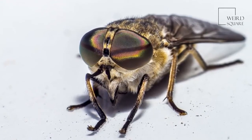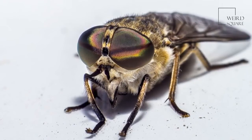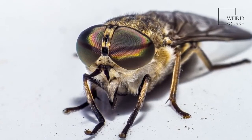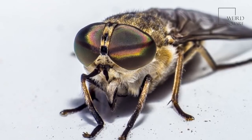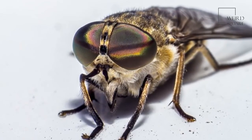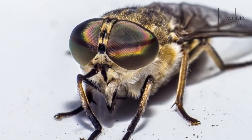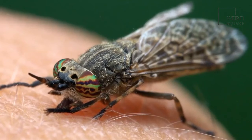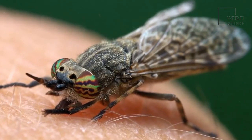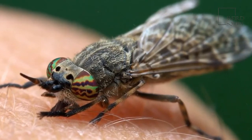Horseflies are found in most habitats around the world, save those that have extremes of temperature or that are dry. They need to lay their eggs near bodies of water or in environments that are moist, and they need a habitat that has enough animals to provide protein for the female. There are some horseflies that are actually useful as pollinators.